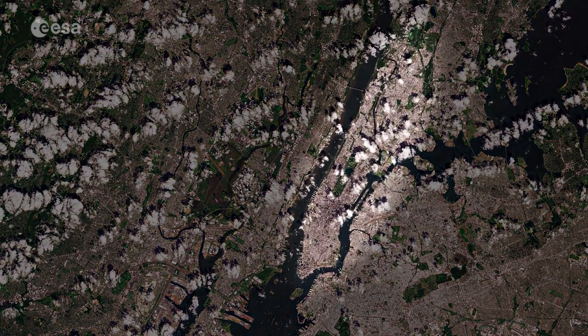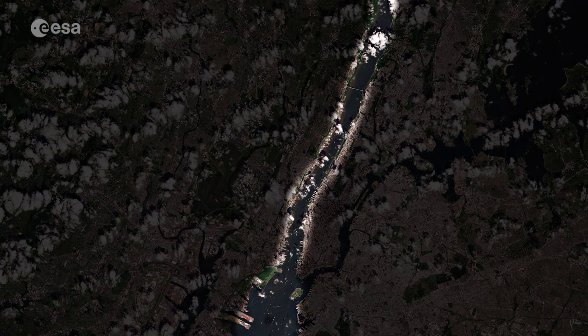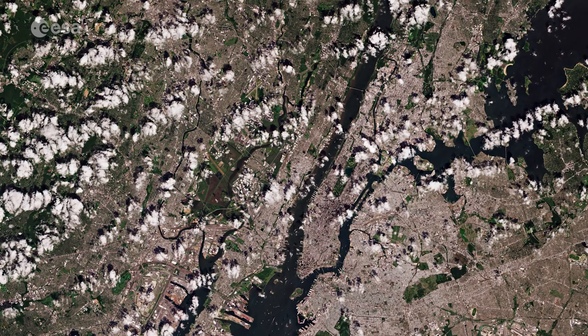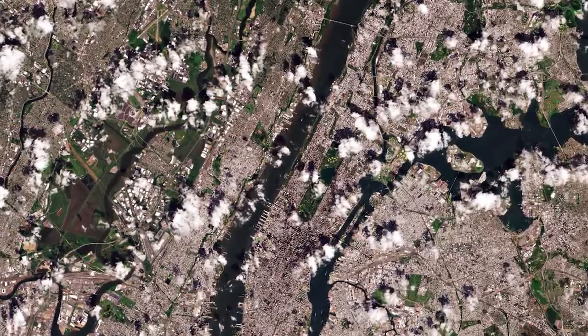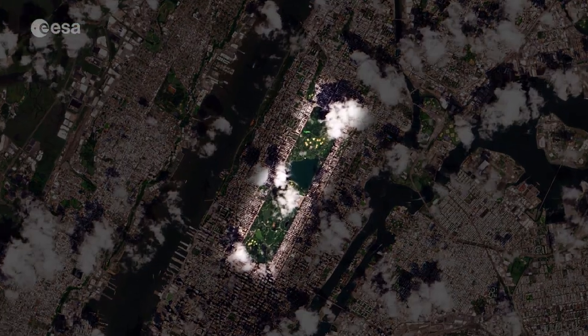The island of Manhattan is visible in the center, bounded by the Hudson, East and Harlem rivers. In the middle of Manhattan, Central Park can be seen as a long green rectangle, with a large lake in the middle.